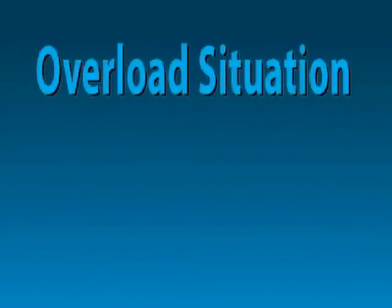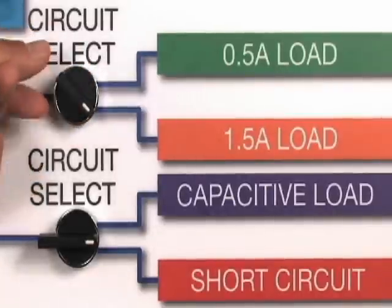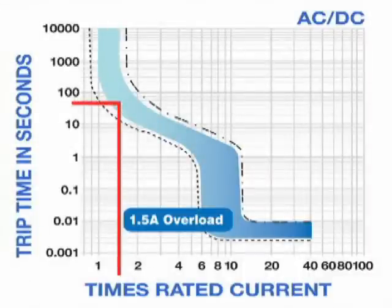Our first situation is an overload. We'll demonstrate an overload situation with a 1 amp C characteristic thermomagnetic circuit breaker protecting the load. Notice the amperage is now at 1.5 amps. There is an overload situation of 500 milliamps and the breaker has not tripped and will not trip for approximately one minute.